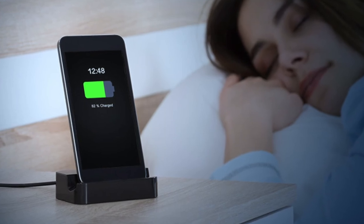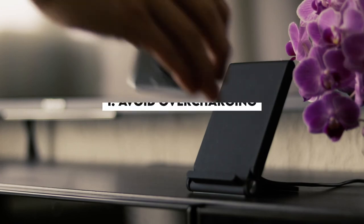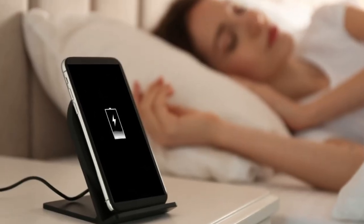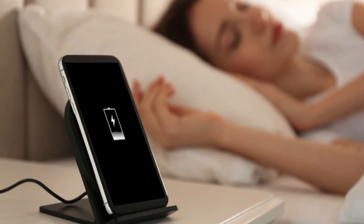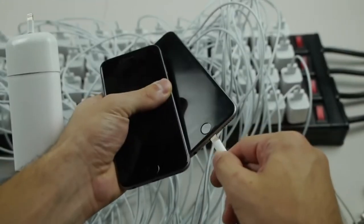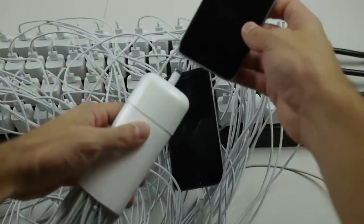Number 1: Avoid overcharging. Leaving your phone to charge overnight and finding it at 100% the following day might seem convenient, but this practice shortens battery lifespan in the long term. The battery gets subjected to higher stress, voltage, and heat when kept at 100% charge. So change your habit now and save your phone's battery.